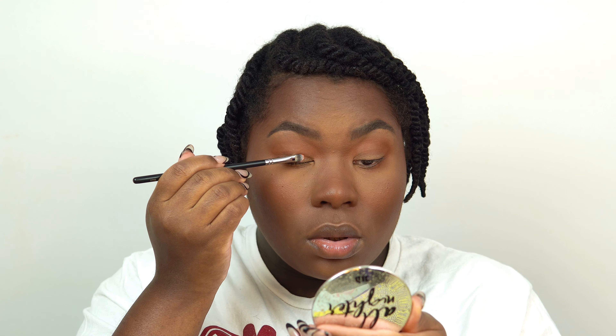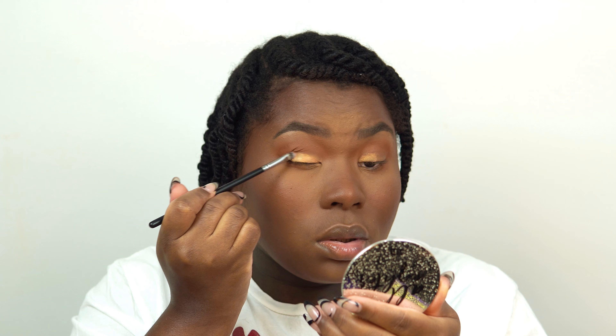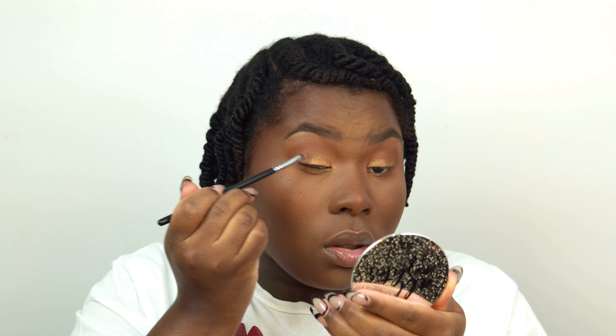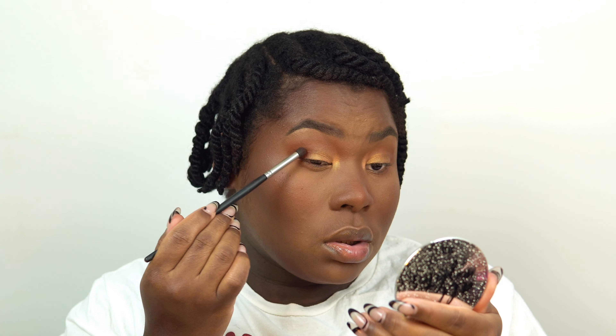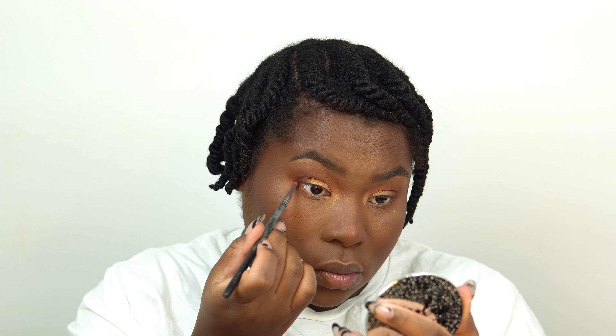I wanted to add a little shimmer, so I went in with a beautiful copper-gold-bronze shade and applied it on my lids. Then I'm taking a deeper, richer chocolate brown and applying it in the outer corners — the outer V — to define the eyes, just like I defined my cheekbones with contour. I press it into the corners and slowly tap to blend it out, adding a little on the lower lash line too for extra definition and to smoke out the eye. Make sure you go back in with your blending colors to ensure everything is blended.